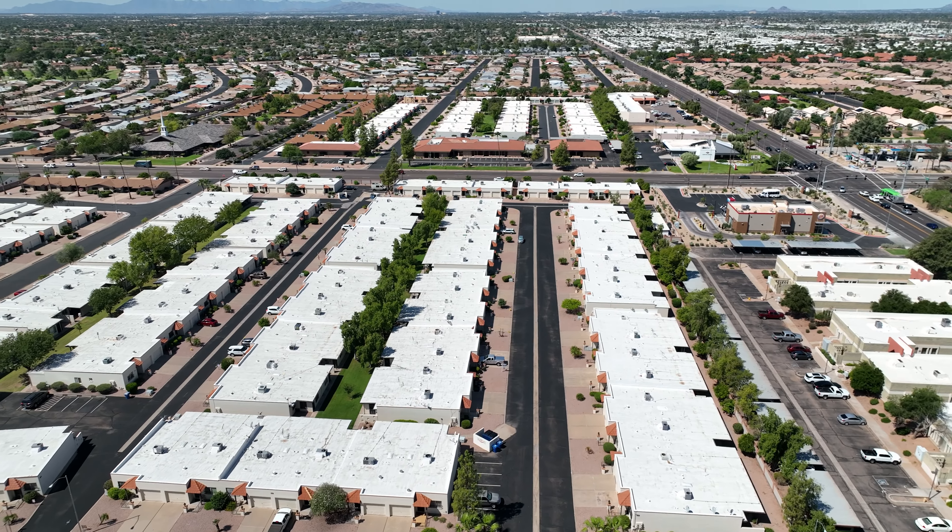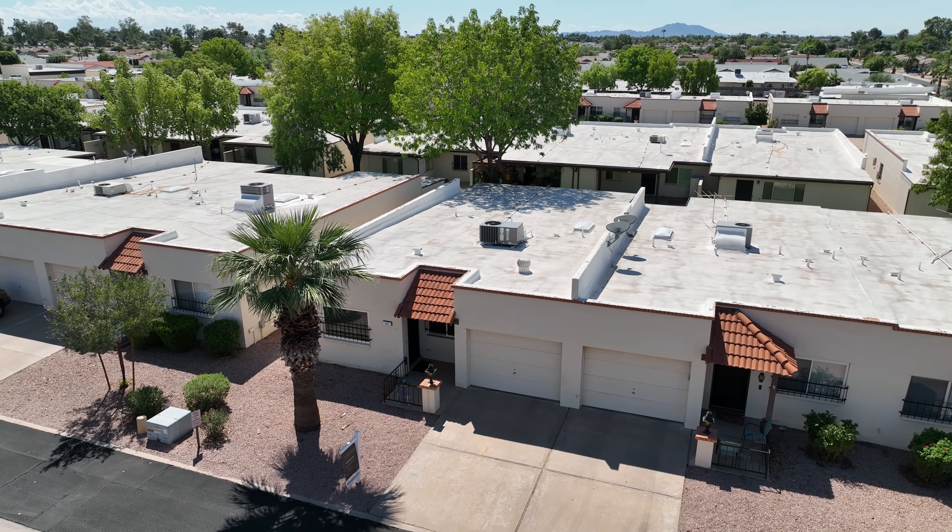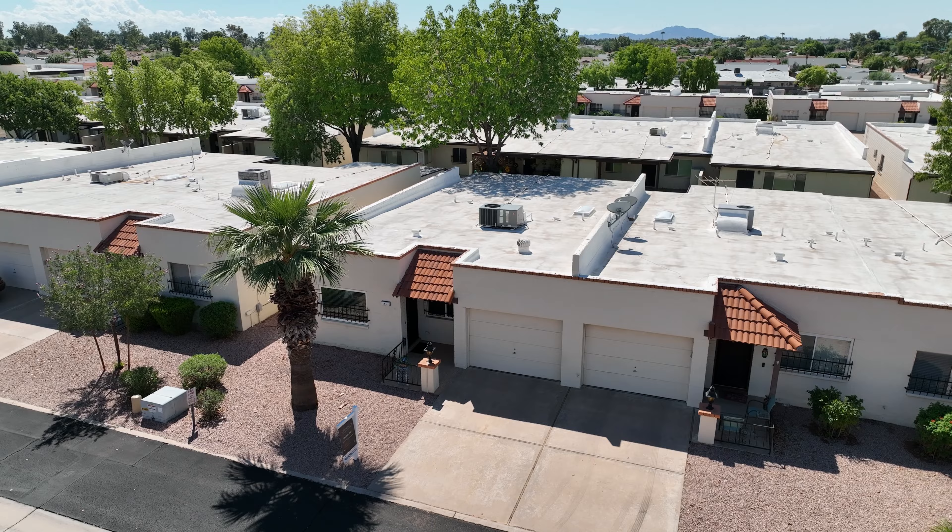Hi guys! Karen with OpenShot Real Estate Group and the Jesse Herffel Real Estate Group at Keller Williams Integrity First here. I am so excited to show you one of my newest listings here in the heart of Mesa. This is in the highly sought-after community of Sunland Village. Let's go take a peek at this adorable remodeled villa.